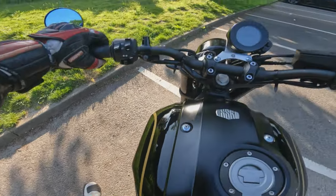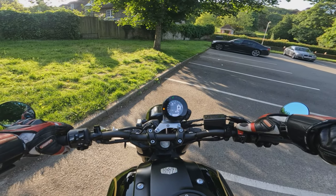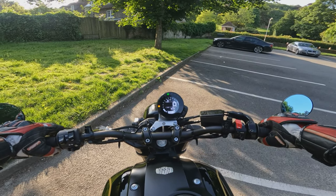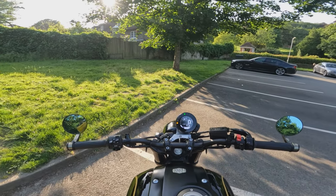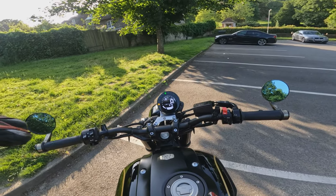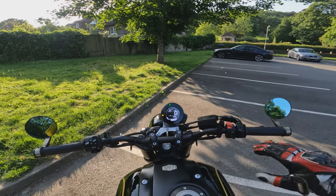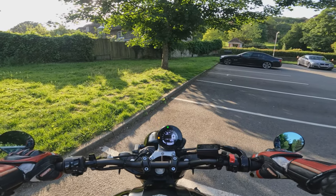As ever we will run through some specifications of the bike, run you through some bits and pieces, see how she rides in different circumstances, and get off and have a good look about.